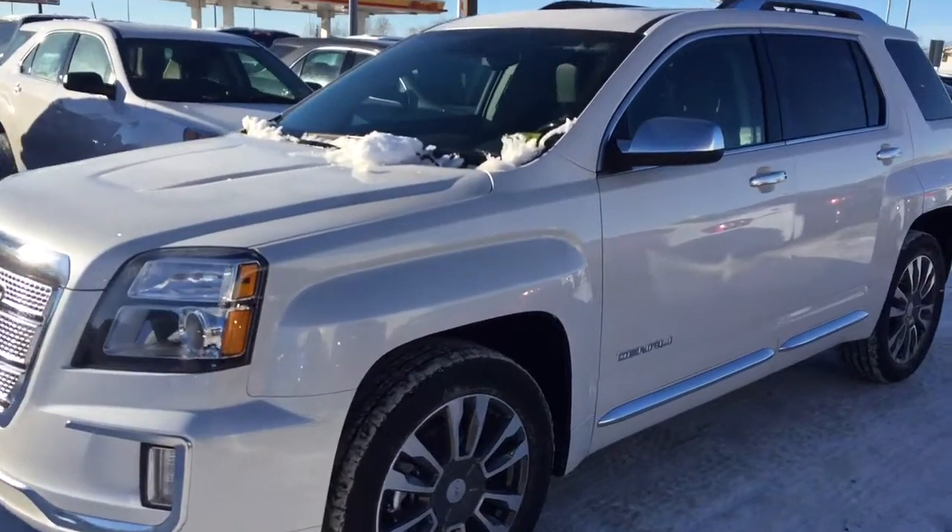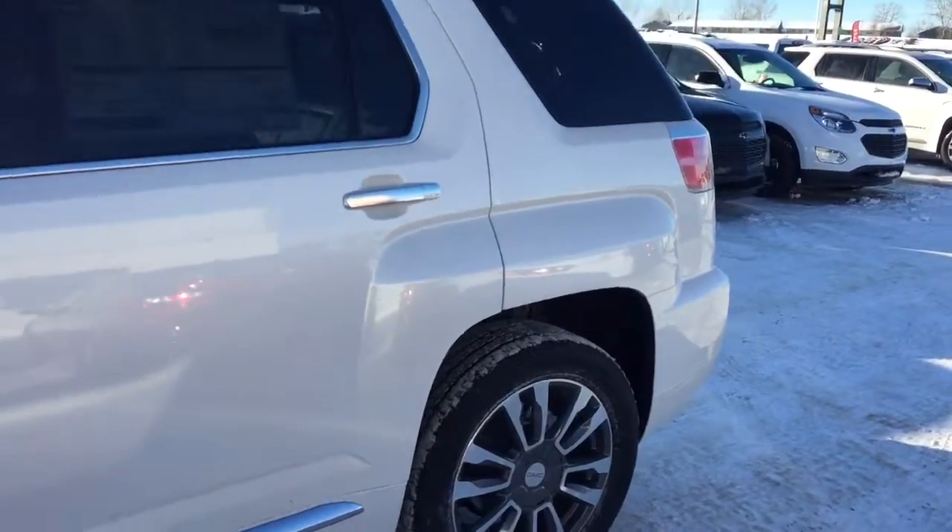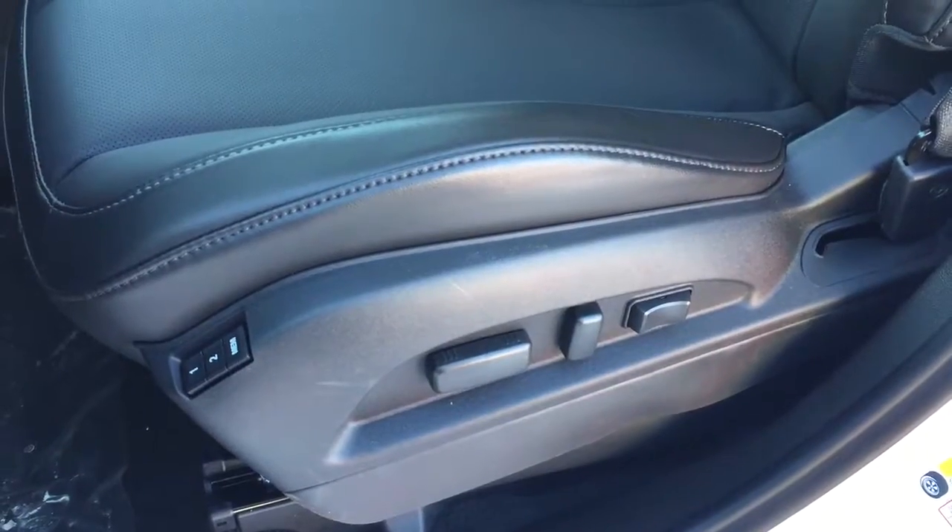Welcome to Davis Chevrolet. This is a 2017 GMC Terrain Denali edition in the color white. Some features include power and memory front seats, power locks, power windows, power mirrors, and a Pioneer sound system.